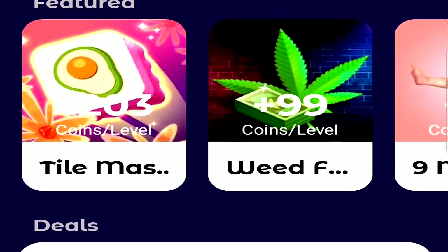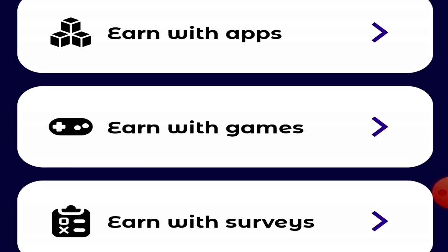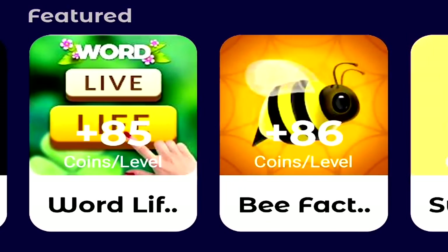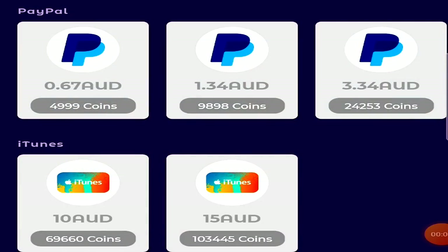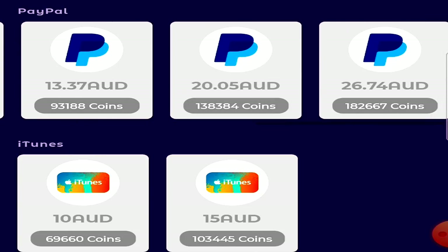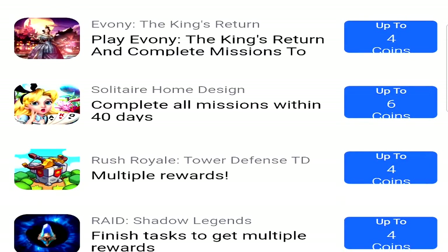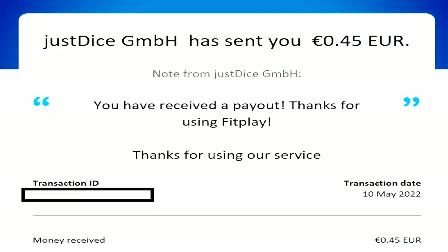The first application is called FitPlay. FitPlay allows you to earn either PayPal currency or Google Play currency by playing games from your mobile phone. I had to complete levels in order to earn in-game coins, which I could then convert into real-life money. You're looking at playing for at least an hour to generate $1 worth of real currency here in Australia. FitPlay did have a whole bunch of games, and in some countries surveys and offer walls are available. They pay roughly within two days.